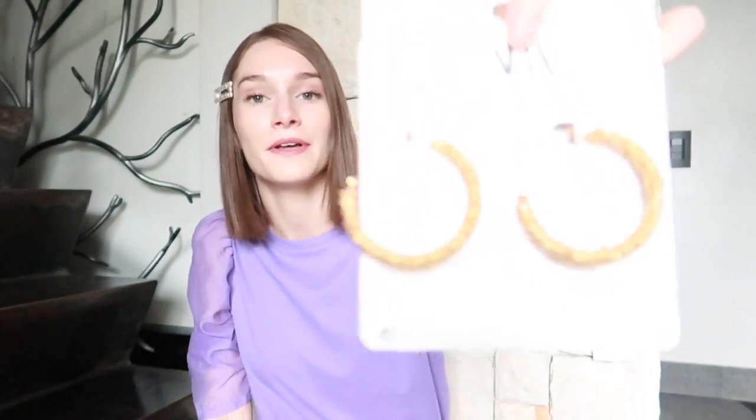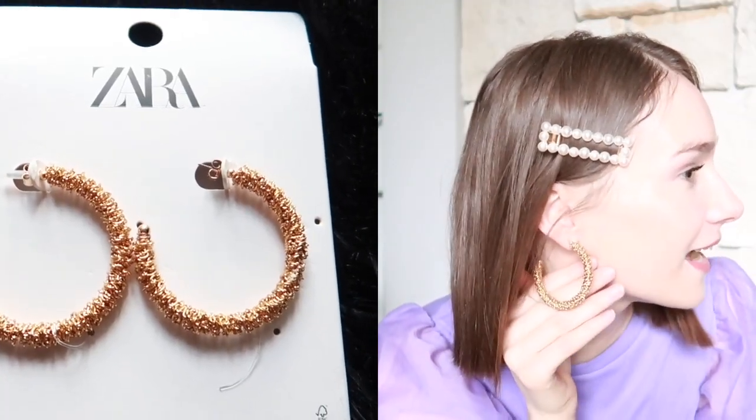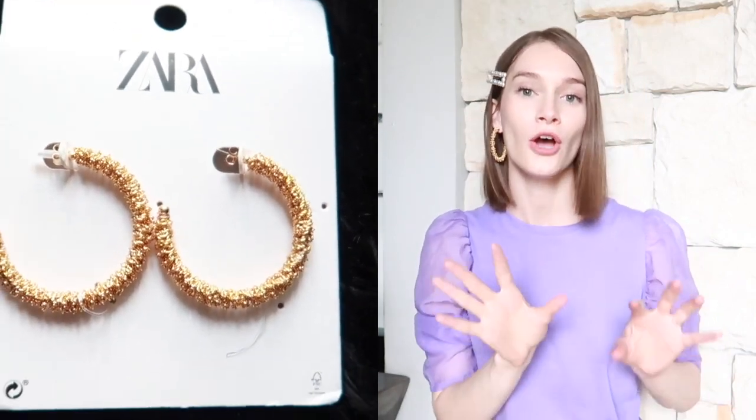The next item I got were these earrings, and these were actually on sale. I was quite surprised to see that they sent me these earrings in a dust bag — that's a first for me. They are these gold textured hoops and I don't own any gold textured hoops, so I was really happy to see that they were on sale. I'm going to try these on for you. They are a tad bit heavy, but nothing too heavy. I really like them — gold bold jewelry really makes an outfit stand out.